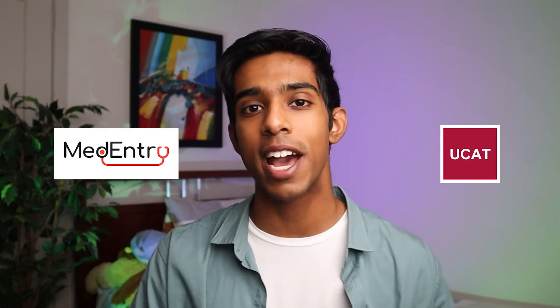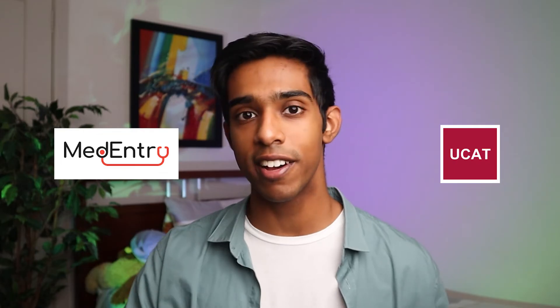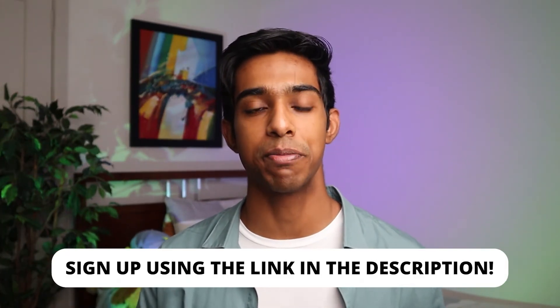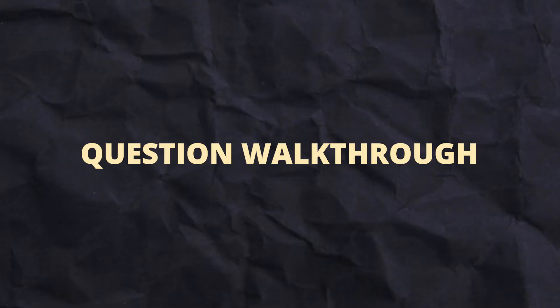Before moving on to answering some questions, I'd like to thank MedEntry for sponsoring this series. MedEntry is the UCAT preparation platform I used when preparing for my UCAT, and I find they have questions most similar to the actual test. They've just launched their new LMS platform which has an interactive curriculum, skills trainers, thousands of practice questions, and over 20 mock exams. Sign up using the link in the description to get 15% off their online or platinum packages.